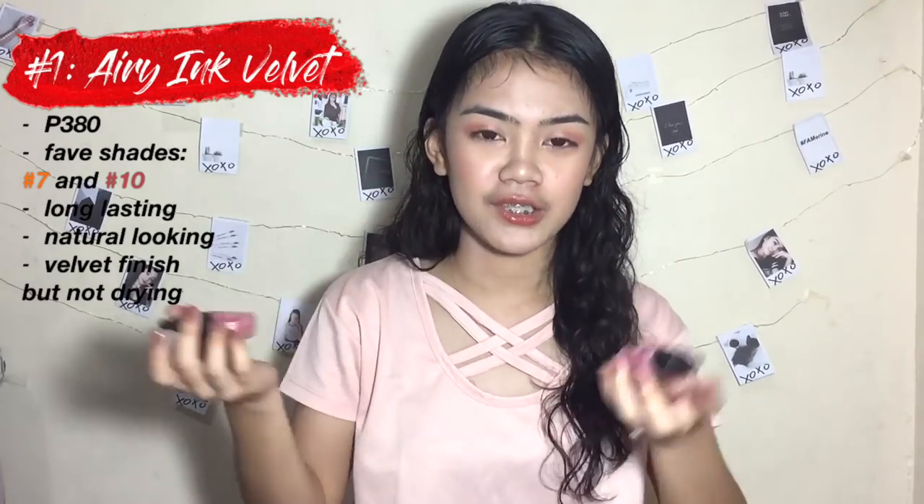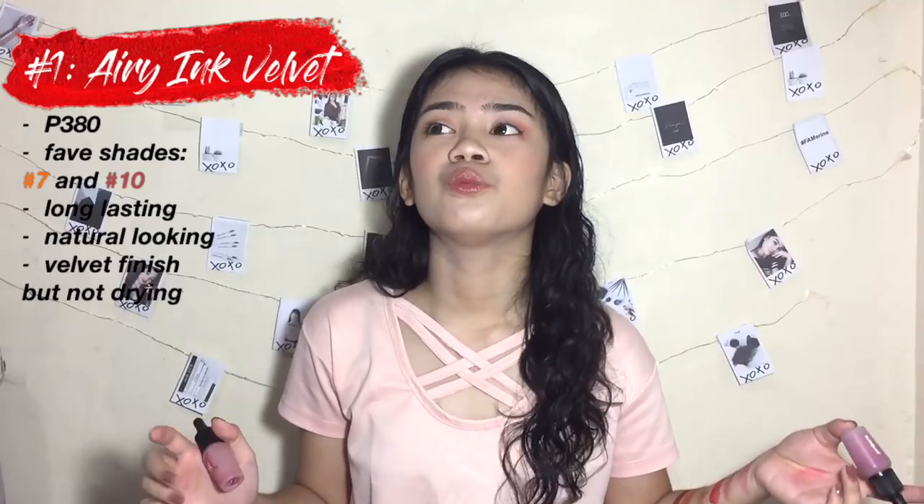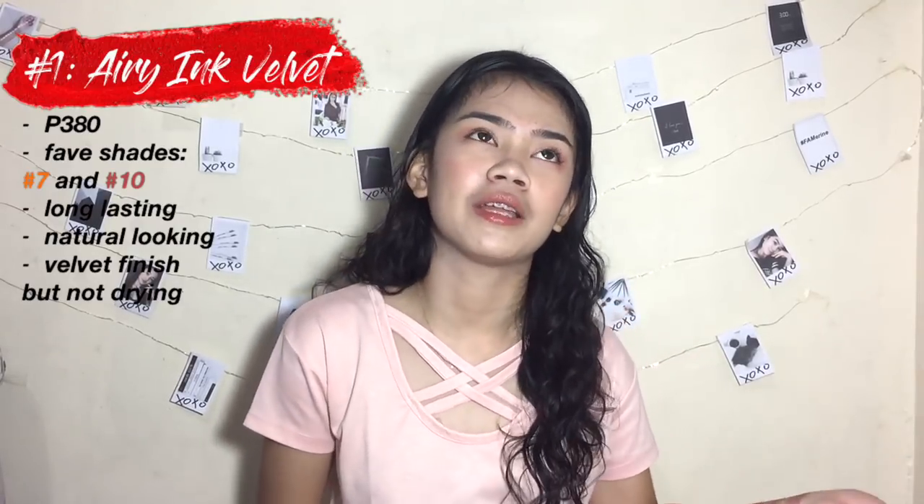Finally, let's move on to my number 1 favorite: the Peripera Ink Velvet. These are Korean products. I first discovered them last year around December at our Christmas party.